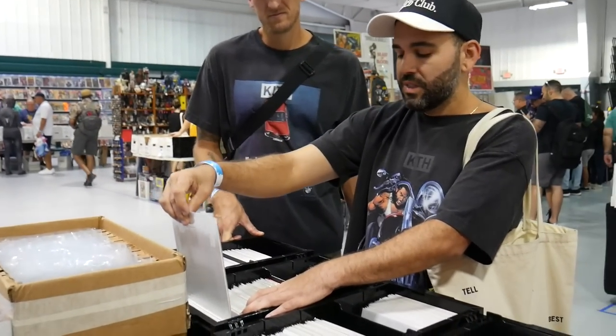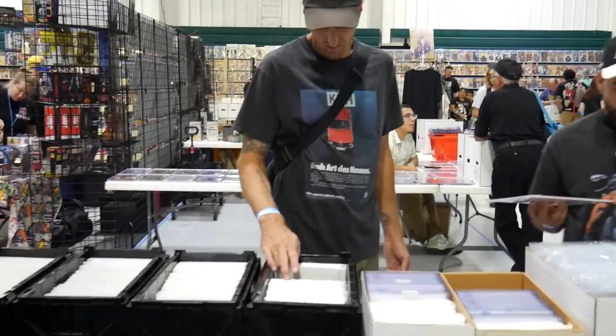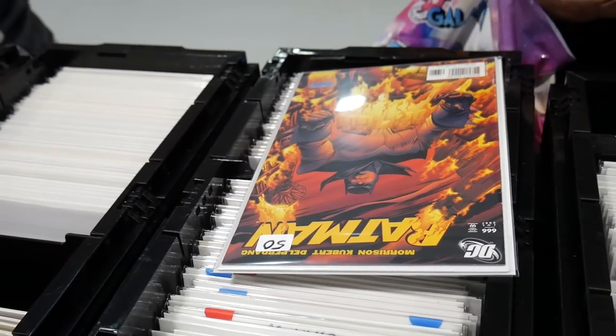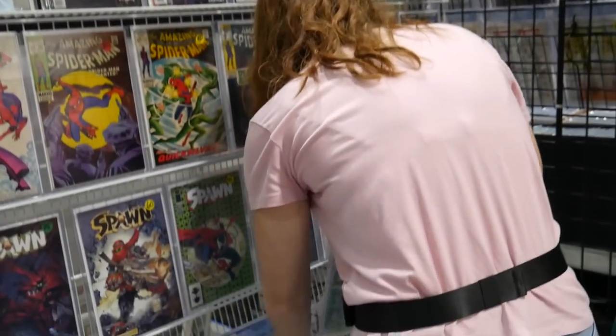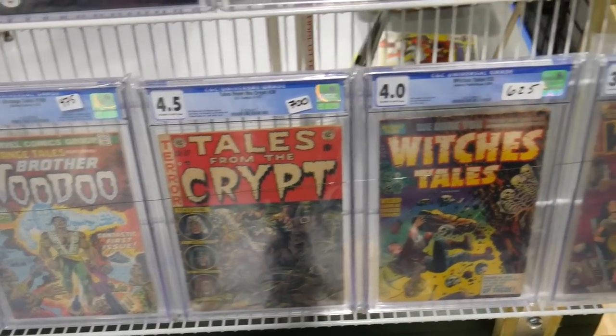Looking for anything specific today? I'm a big Spider-Man guy, and always X-Men, full range. I think it's going pretty good — it's still early, it's 11:40, so chugging along. It's getting a little bit busier. You can see there's definitely some good foot traffic but not super busy. Everyone's having a good time hunting around. I'll do $40 bucks on it. Cut you $10 bucks off.